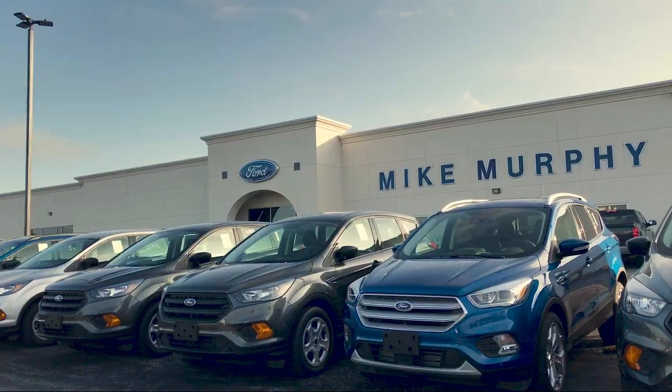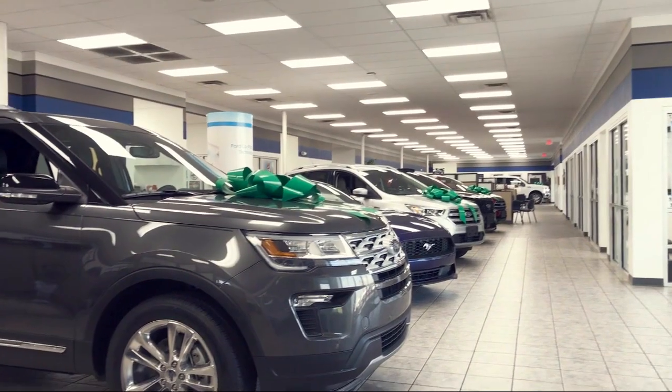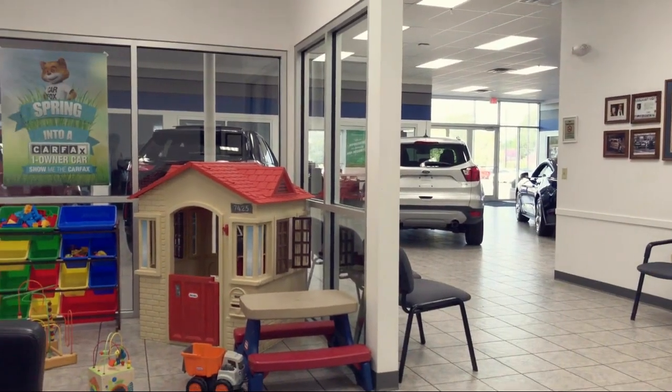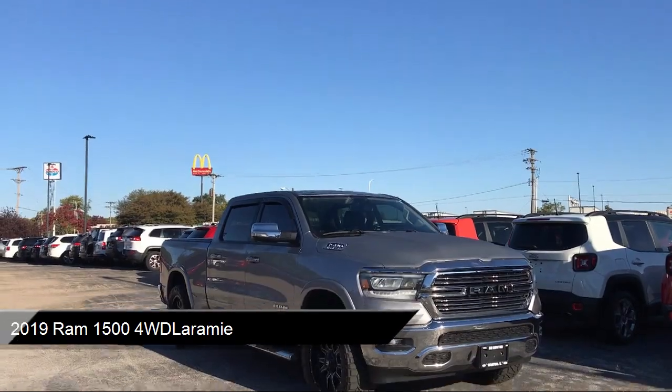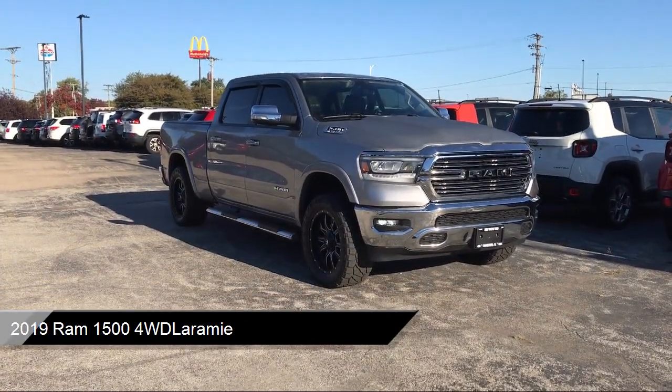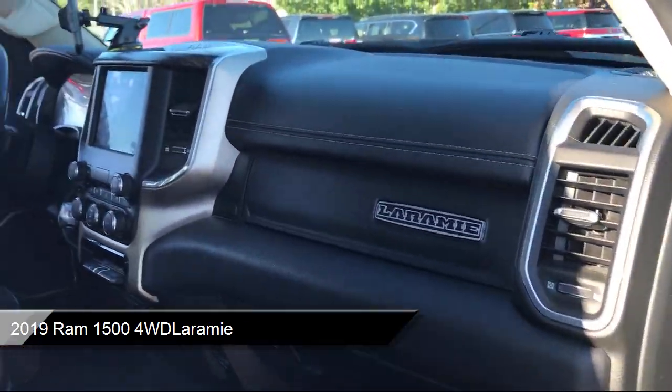Welcome to Mike Murphy Ford, your premier destination for purchasing a vehicle. Here's a look at one of our great vehicles from our inventory. It comes equipped with smart device integration, heated door mirrors, and Sirius XM satellite radio.